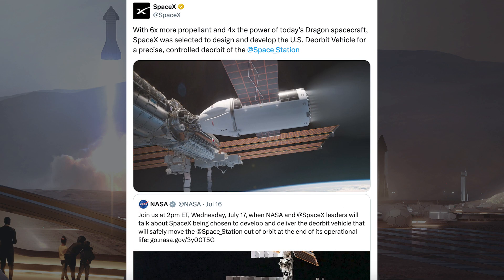SpaceX was recently selected to produce a deorbit vehicle for the ISS and posted a picture of it with some information. They said: with 6 times more propellant and 4 times the power of today's Dragon spacecraft, SpaceX was selected to design and develop the US deorbit vehicle for a precise, controlled deorbit of the space station.